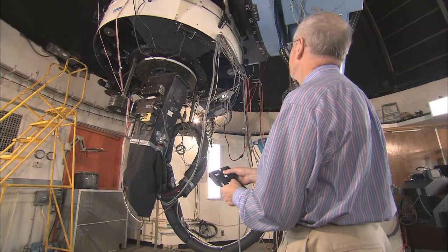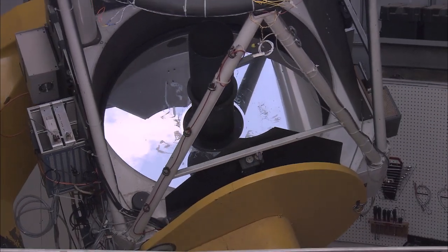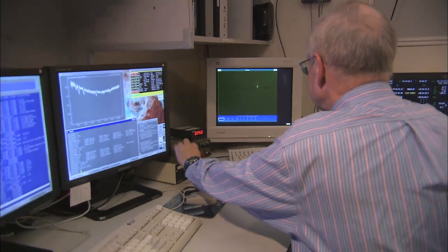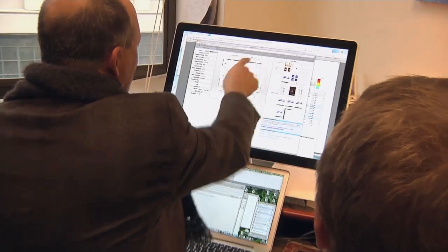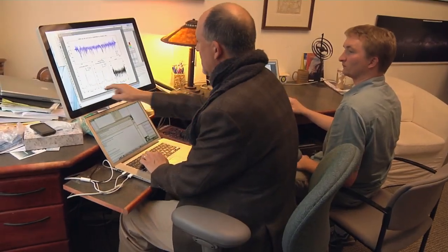Kepler detects changes in brightness of many stars that appear to have the signature of a planetary transit. Often these are later found to be something else, such as a smaller star eclipsing a larger one. The ground observatories help confirm actual planets from these false positive readings. The Keck Telescope in Hawaii is crucial for Kepler. It verifies the existence of planets by looking for the wobble of the host star yanked gravitationally by the planet, and it allows us to measure the mass of the planet by how much the star wobbles. Verifying planets, getting their masses and hence their densities, is a key part of the Kepler project.